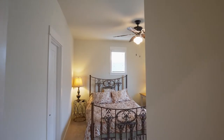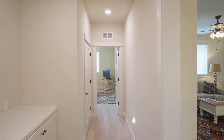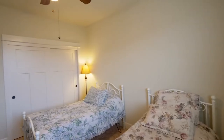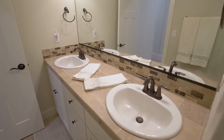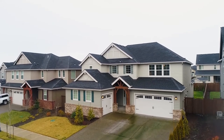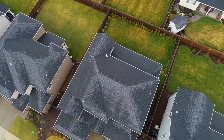This home has plenty of space with more than 3,500 square feet, four bedrooms, and three and a half baths. You'll also enjoy a separate two-car garage and a one-car garage to accommodate your needs, plus a low-maintenance backyard.